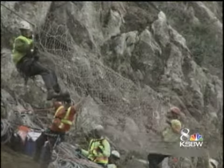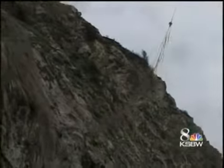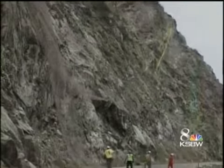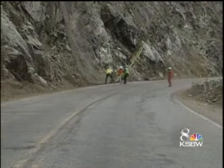Crews hope the netting keeps the highway open indefinitely. It's creating a safety barrier on the hillside, so if anything comes from the 500-foot mark above, the net will catch it and deposit it in the ditch inside of the road rather than in the middle of the road.